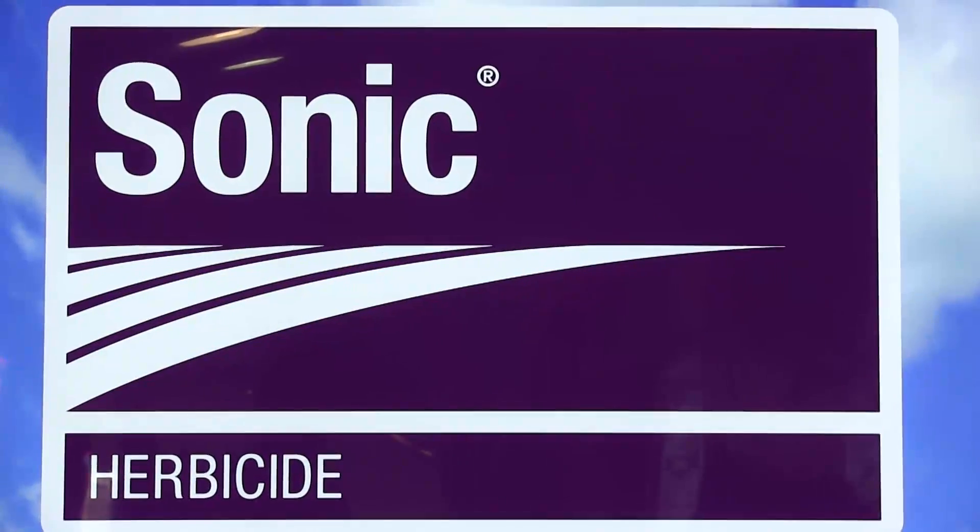Good morning. My name is Cindy Warren. I'm talking to you from the Farm Progress Show in Decatur, Illinois. I am the U.S. Product Manager for Soybean Herbicides and Glyphosate for Dow AgriSciences. This morning we're going to talk about one of our leading brands, Sonic Herbicide.